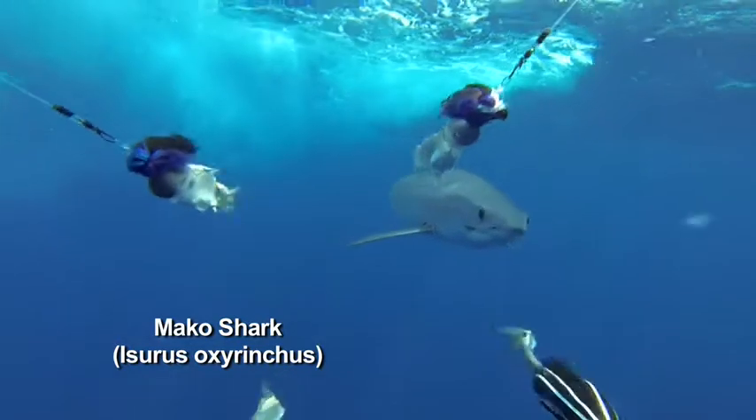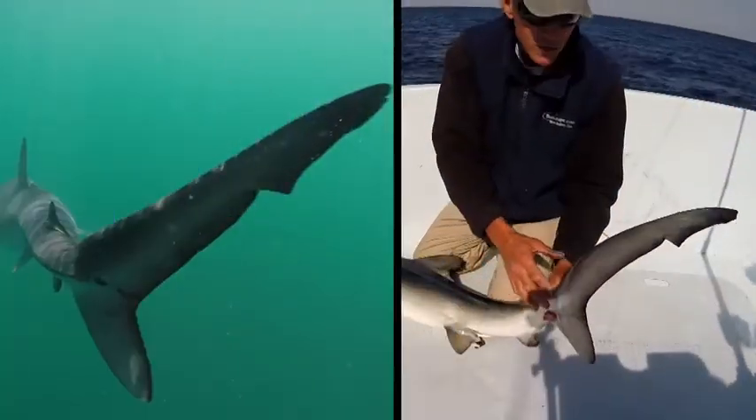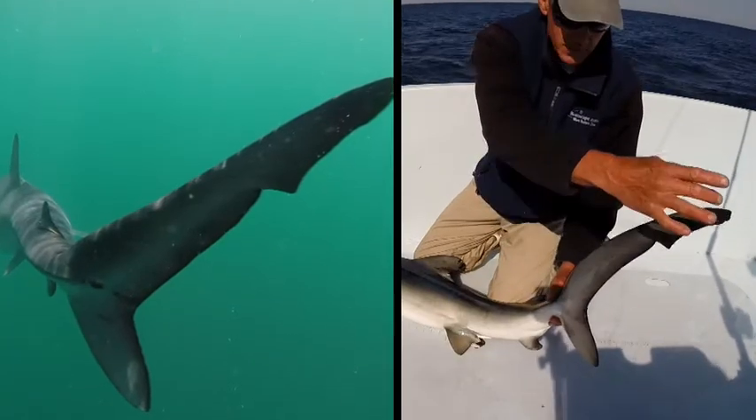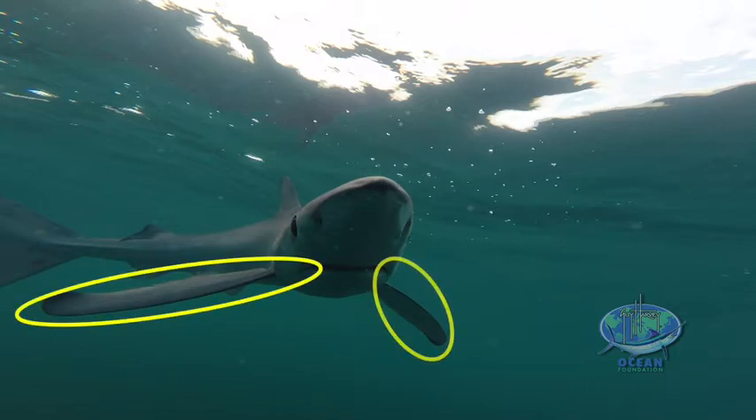Also, if you look at the tail on the mako, it's got what they call a lunate tail, where the bottom lobe is long and the top lobe is about almost the same length. On the blue shark, it's more like most other sharks, where the top lobe is much longer than the lower lobe. And also on the blue shark, you see these large pectoral fins here. So this is your average blue shark.